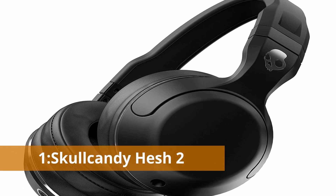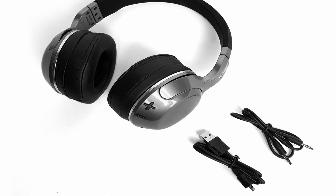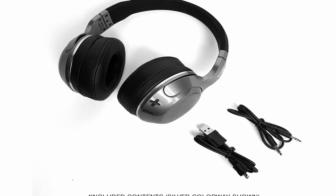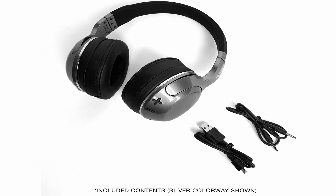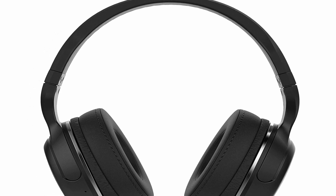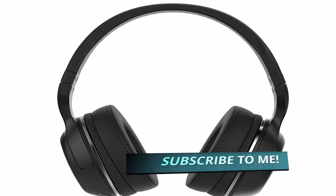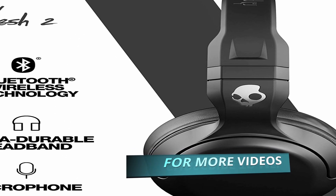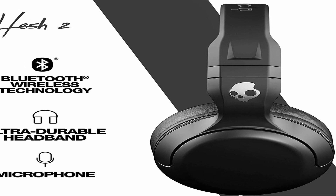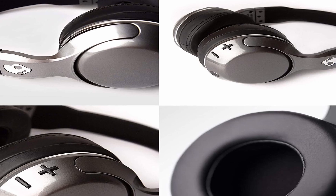Number 1: Skullcandy Hesh 2. It's no surprise that these headphones prefer bass. The Hesh 2 has a strong low-end response that works well with certain genres such as hip-hop. However, they fall short in the middle and treble, where there is a perceptible loss of information. Nonetheless, they're enjoyable to listen to. These are all-plastic wireless over-ears with a gleaming chrome ring around the ear cups. The materials help create a lightweight headphone that is nicely cushioned and pleasant for longer listening sessions. Only the volume is controlled by the large plus and minus buttons under the right cup.